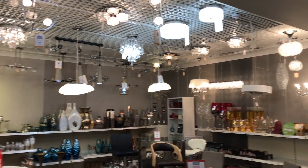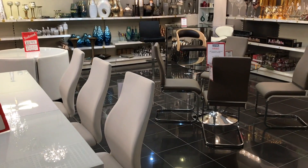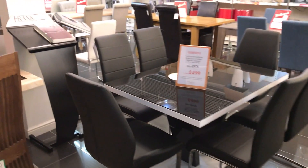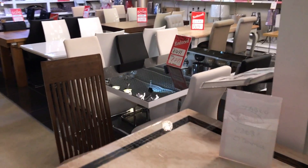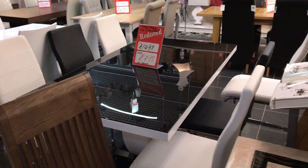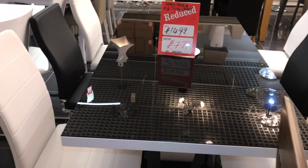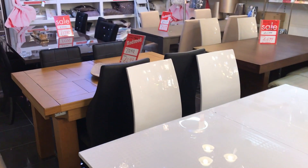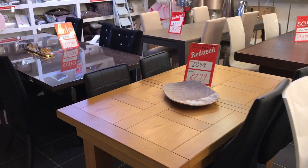I've still got some last-minute clearance bargains — dining tables and chairs throughout this back section, ready to go with some great buys. This black high gloss and white table with six chairs is £799. I have new stock coming in towards the end of January so I'm really keen to clear the space to get the new stuff on the floor.